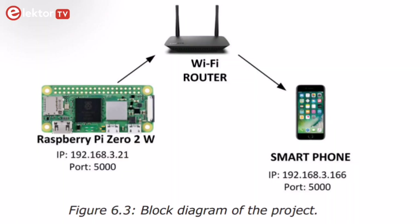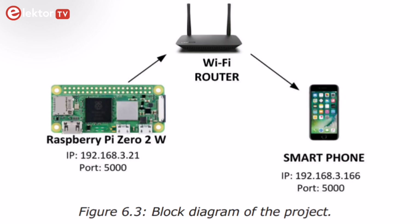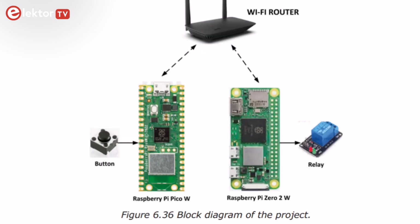Chapter 6 is all about Wi-Fi communication: UDP and TCP Wi-Fi based projects for smartphone communication, UDP based projects for Raspberry Pi Pico W communication, Flask-based web server projects, cloud storage of captured temperature, humidity, and pressure data, and many more examples.